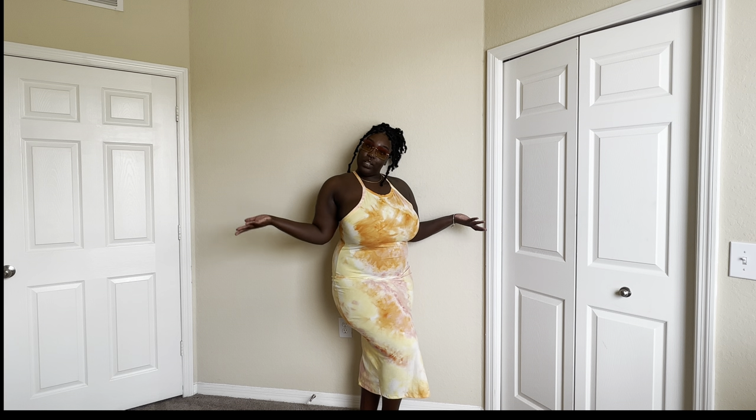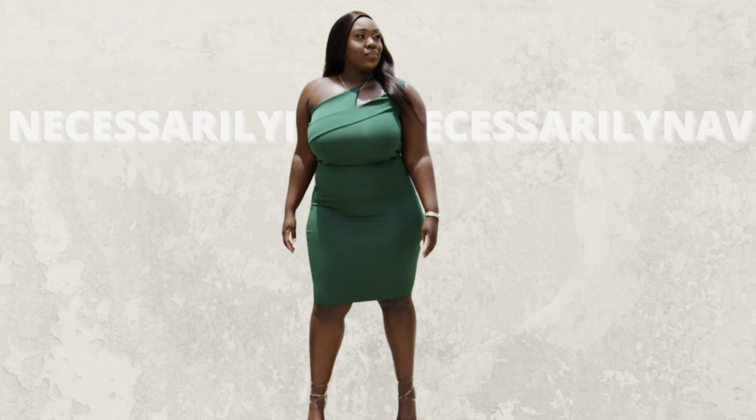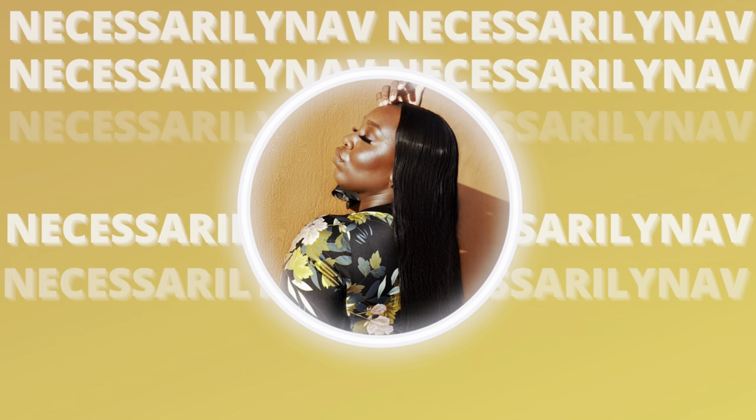It's sundress season ladies — are we looking or are we participating? My necessities, y'all — girl, what's going on? Necessarily Nav is back, and I wanted to say thank you for the continued support. My necessities have harassed me in the streets, and I've seen the comments, so I'm back.